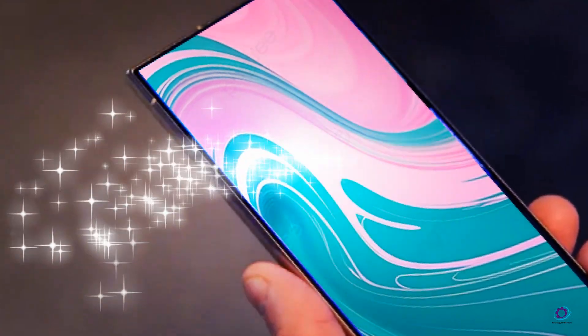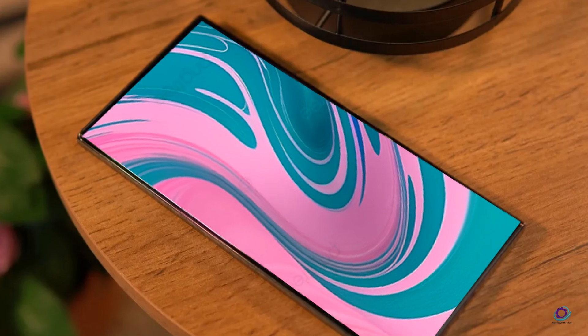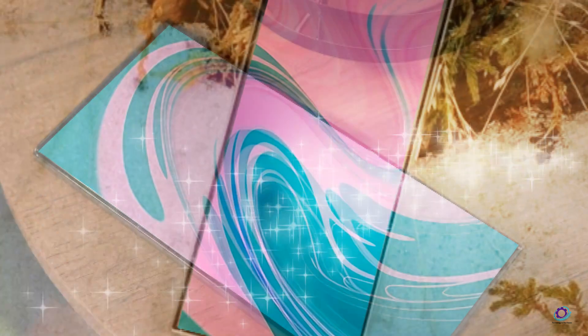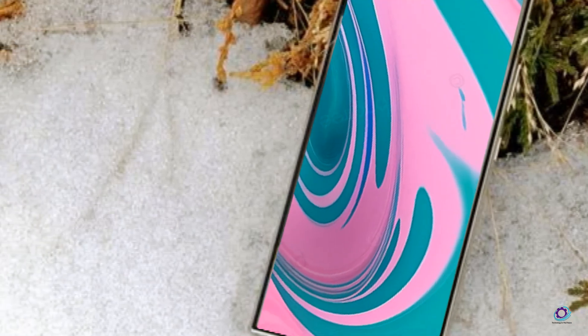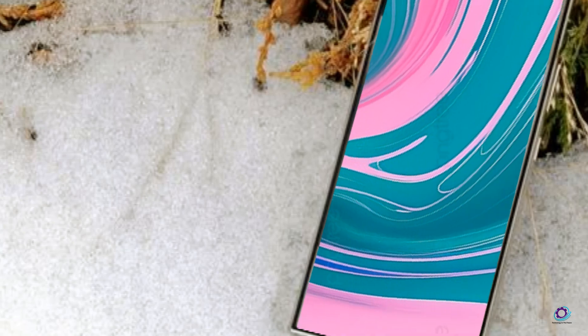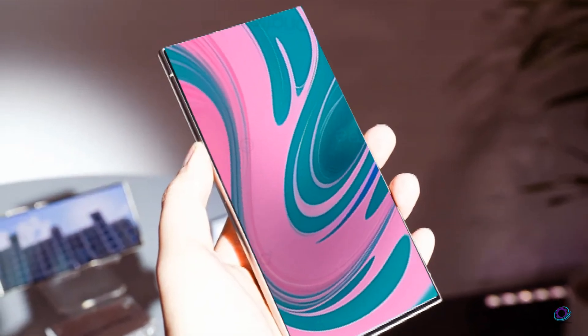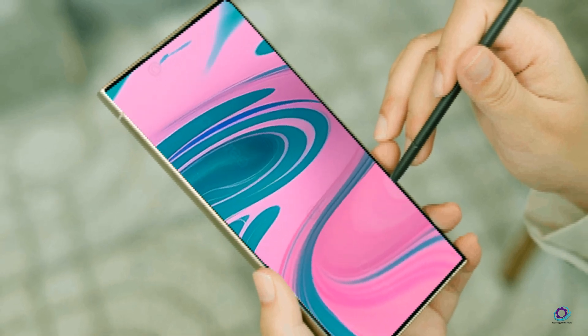As anticipation builds for the Samsung Galaxy S25, tech enthusiasts find themselves eagerly anticipating a device that promises to transcend mere iterative upgrades. The S25 hints at a paradigm shift, potentially redefining the capabilities of smartphones as we know them.